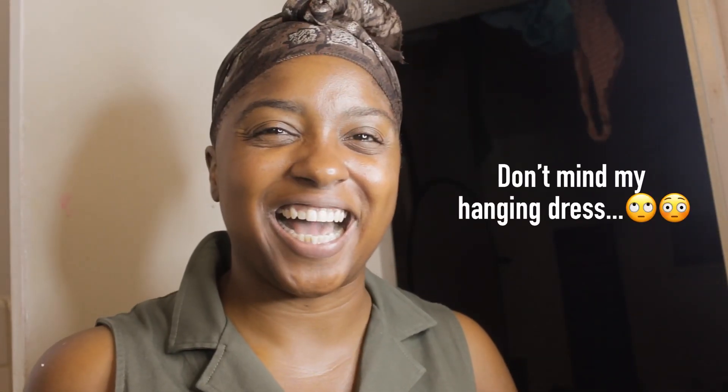Good morning! It's early, y'all. Buenos días. Buongiorno. Good morning in French — I was learning French, put it in the comments if you know what it is. But good morning!